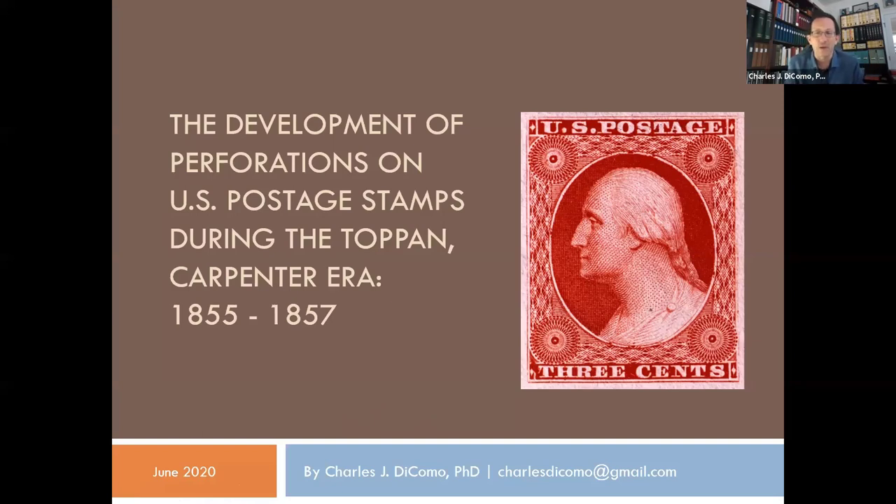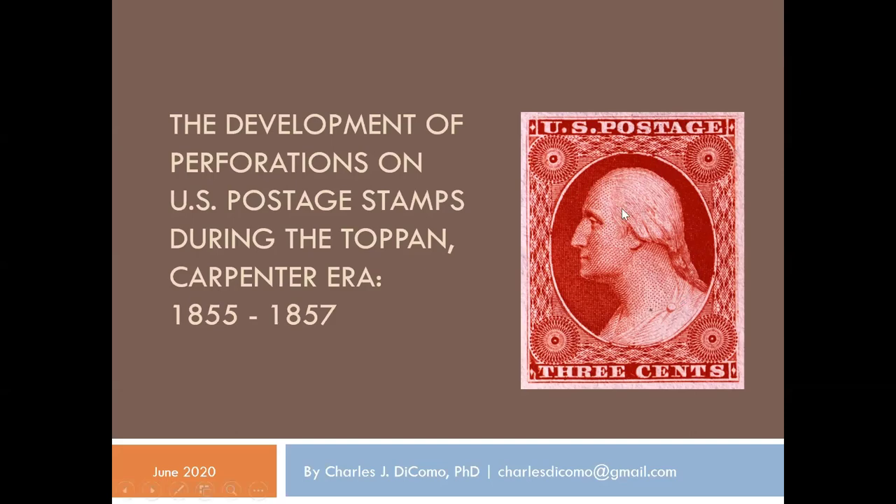That is the window of 1855 to 1857, when they really leaned in to develop perforations here in this country, which we know had been developed overseas in Great Britain. We'll go into some of those details. Stop me along the way — more than happy to go through this as slow or fast as you'd like. Let me go to the next slide.